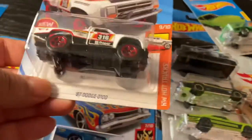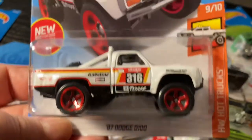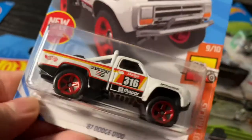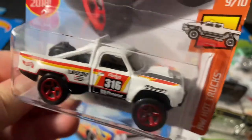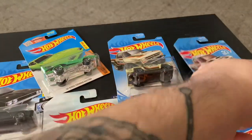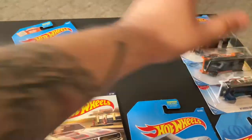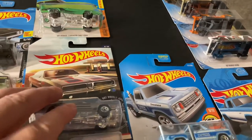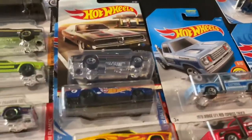And this one is Petty's — it's got the Champion logo, Mopar branding, Dodge 316, white with red stripes. I thought I had more of those colors — I mean I have more of those trucks in different colors but I may have them in my repeats box.